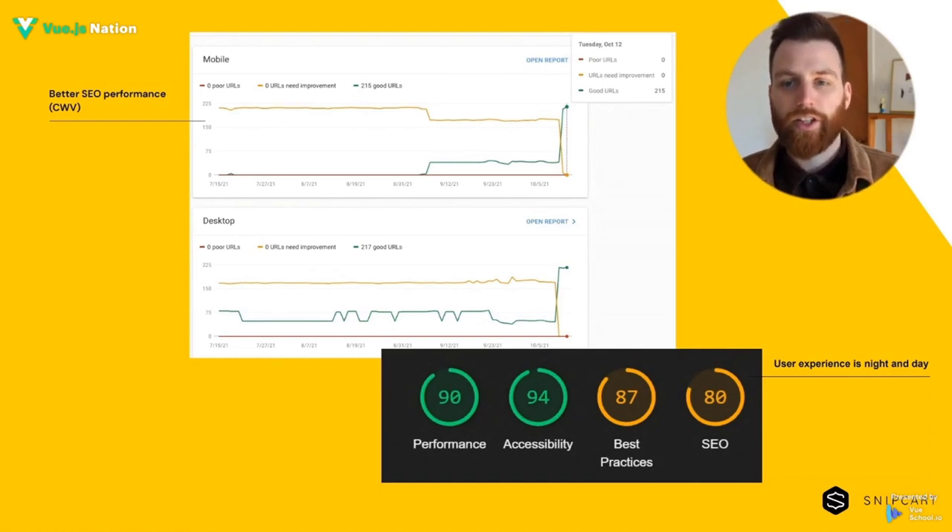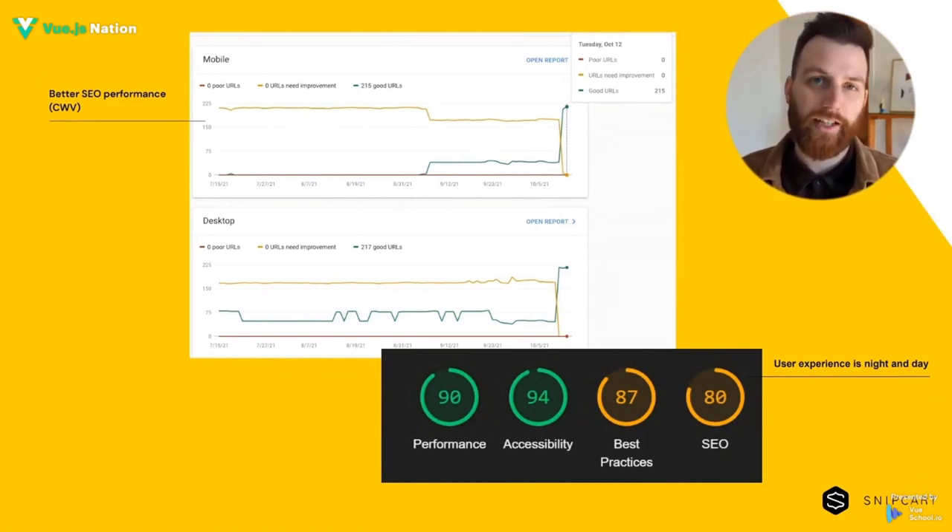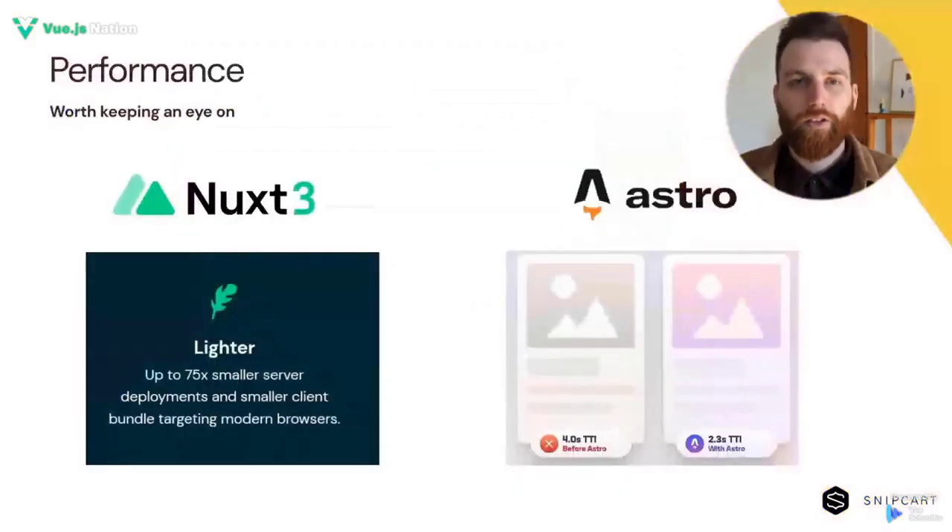A small heads up: Nuxt still needs to bundle the Vue library so your site can function properly. This is not a problem in and of itself, but can cause a few points to be lost in Lighthouse, on mobile especially. Making sure you and other stakeholders are aware of this when starting the project should help manage expectations. Nuxt 3 nets even further client bundle reductions, so this is worth keeping an eye on. Something else that grabbed my attention is the Astro framework, which aims to strip all non-essential JavaScript.